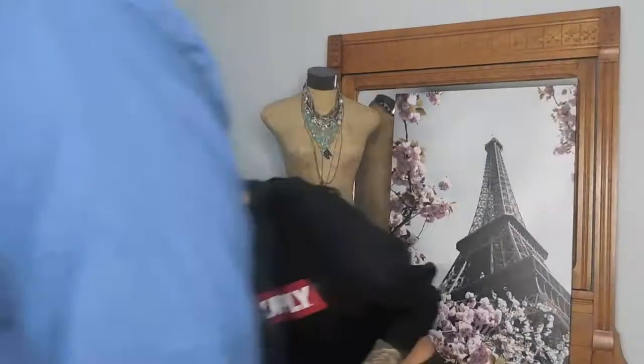Hey guys, welcome back. So this week I decided to show you how to do a quick everyday glam look that I do.